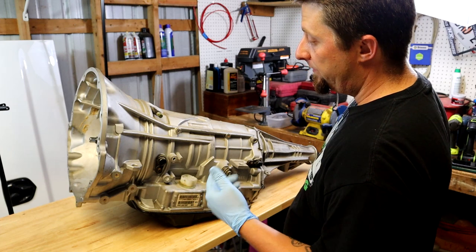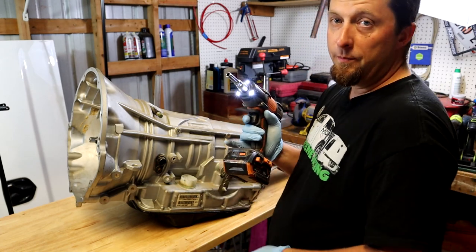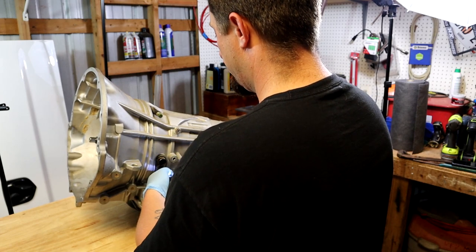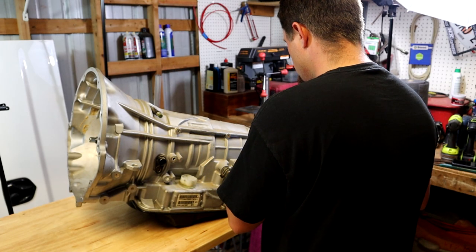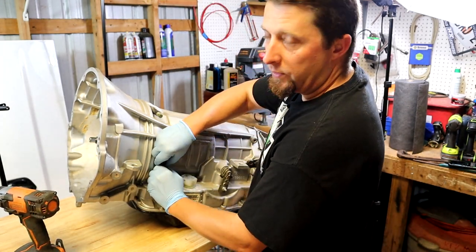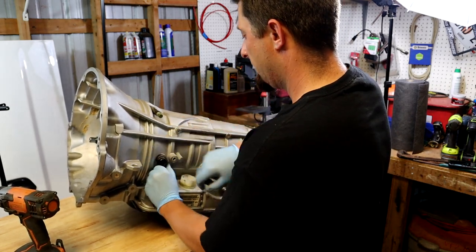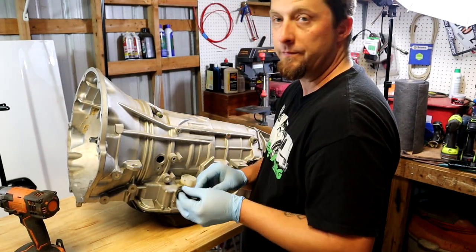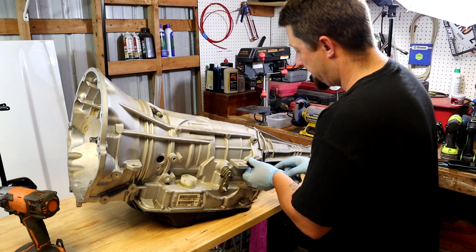The first thing we're going to do is pull our input and output speed sensors out, which are these guys right here. It's going to take an eight-millimeter socket. The one closest to the bell housing is the input speed sensor — you just kind of wiggle it back and forth and it'll come right out. Then we'll do the same thing to the output speed sensor.